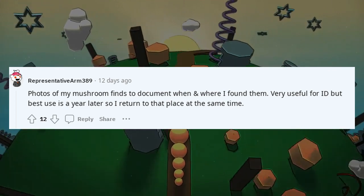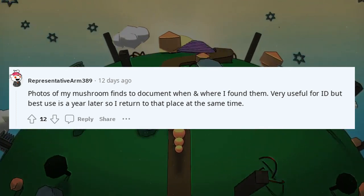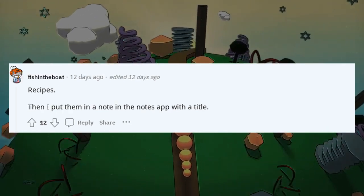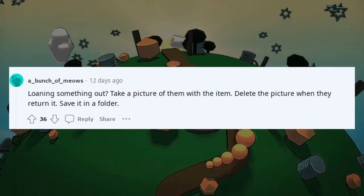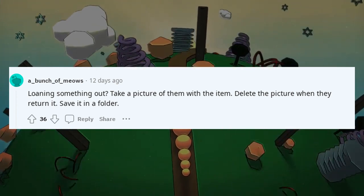Photos of my mushroom finds to document when and where I found them — very useful for ID, and best use is a year later to return to that place at the same time. Recipes — I put them in a note in the Notes app with a title. Loaning something out: take a picture of the person with the item, delete the picture when they return it, and save it in a folder.